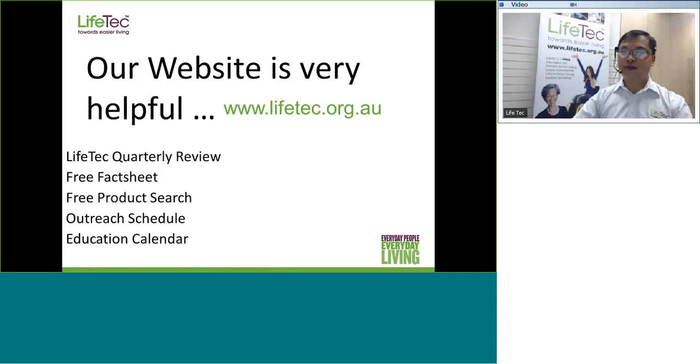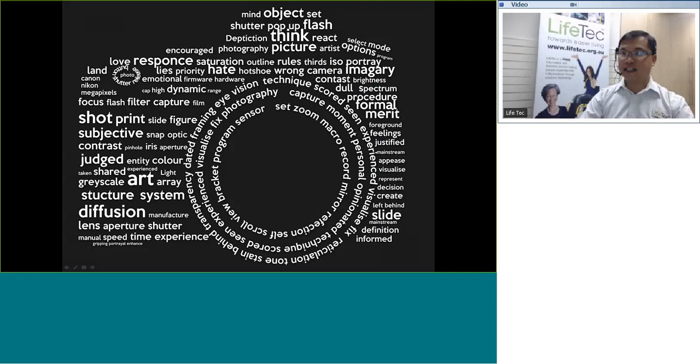Without further ado, today's session is on assistive technology for photography. There isn't really a huge amount of research done in this area, and there isn't really a huge amount of specialised equipment available. So what we will be looking at today is features and designs available in mainstream technology that would be really useful for someone looking to access photography as a hobby or pursue it further.